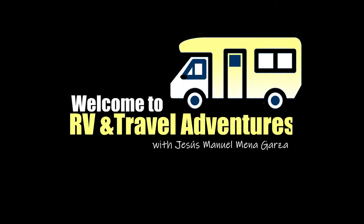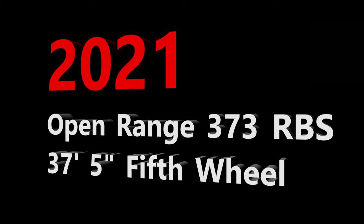Welcome to RV and Travel Adventures. My name is Jesus Manuel Menagarza. I hope you're having a fantastic day. In this edition, I explore a 2021 Open Range 373 RBS fifth wheel — a medium-sized fifth wheel, at least in the world of fifth wheels.